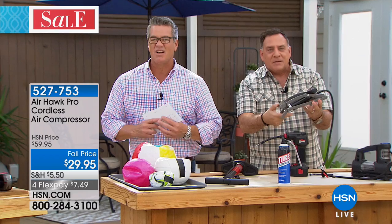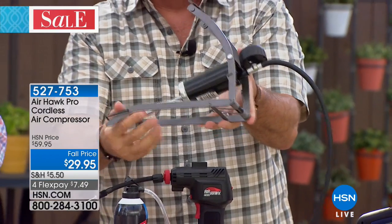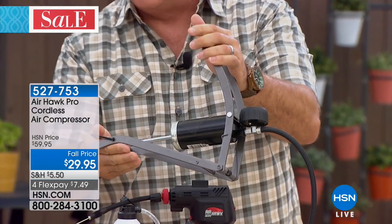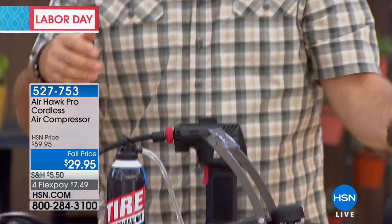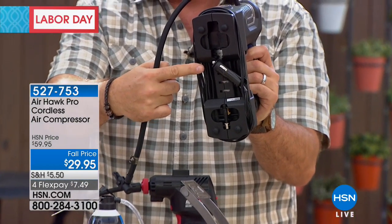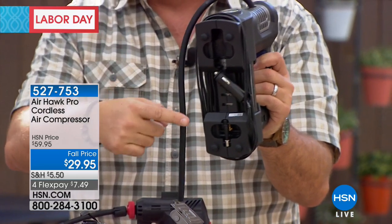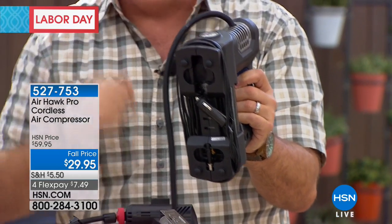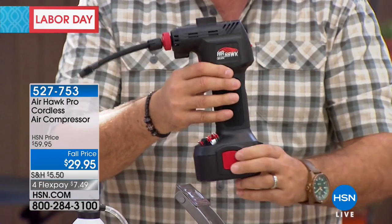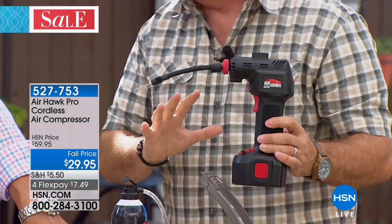The foot pump — the problem is you really are balancing on one foot and it's a real workout. Then there's another corded compressor you can carry in your car, but you're limited to being 11 feet away from the vehicle. Unlike the Airhawk, you can't take it to the beach or camping. The Airhawk is totally portable and cordless — it has that rechargeable battery, and we give you the recharger.